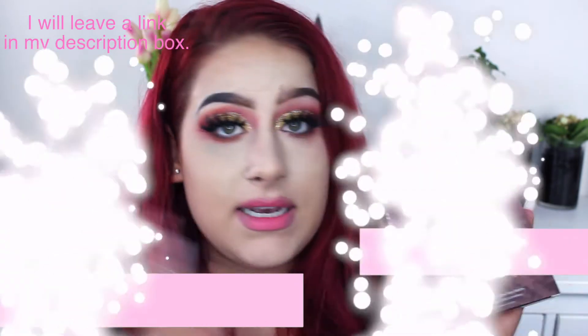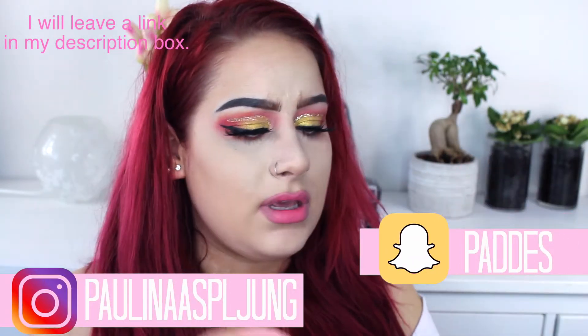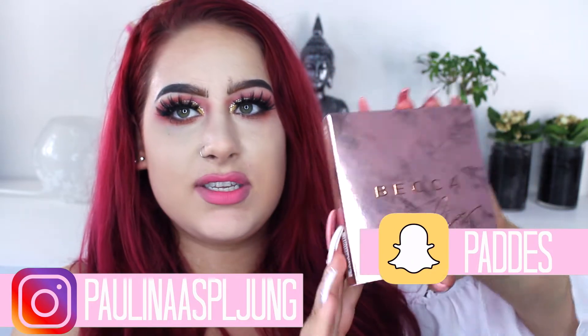So I have ordered this from a UK website, and this is a collab between Becca and Chrissy Teigen. It's just stunning. It comes in this carton box and we have gold lettering where it says Becca, and then there's a little heart and it says Chrissy.